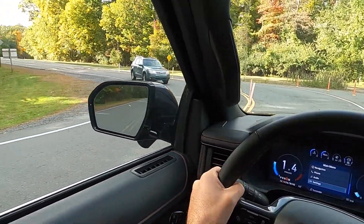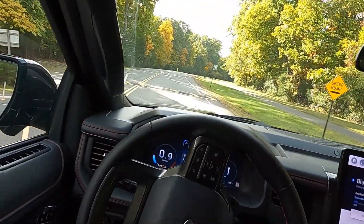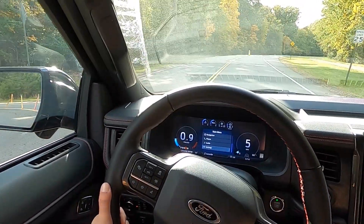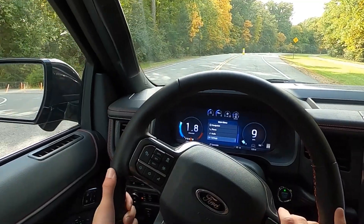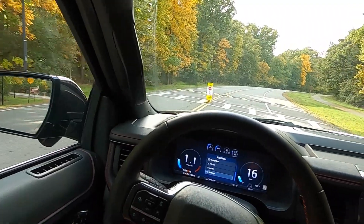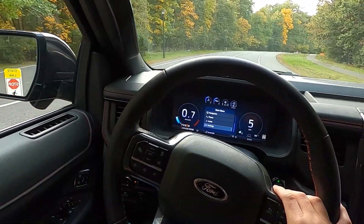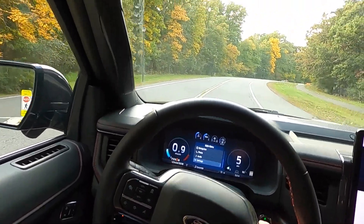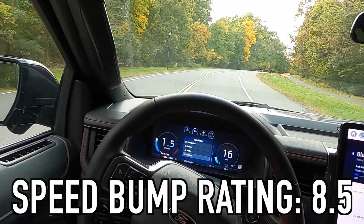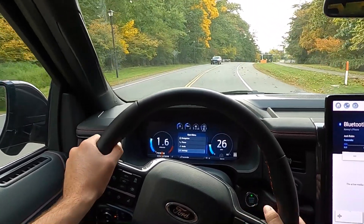Now onto the driving portion, where I always go over speed bumps at five miles an hour and rate them on a scale of one to ten. This thing handled the speed bumps very well — not surprised, Fords usually ride well over them. Very torquey engine. This thing is going to get an eight and a half out of ten. Nothing is ever a ten — perfection doesn't exist — but this thing rode very well over those speed bumps.